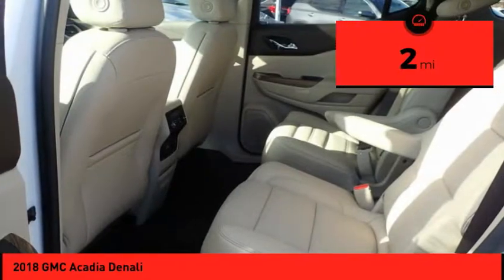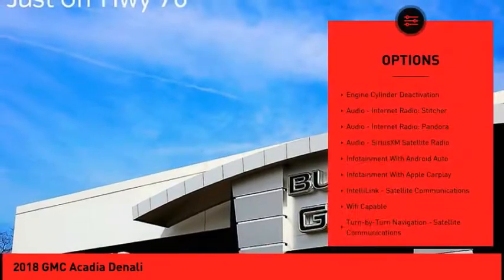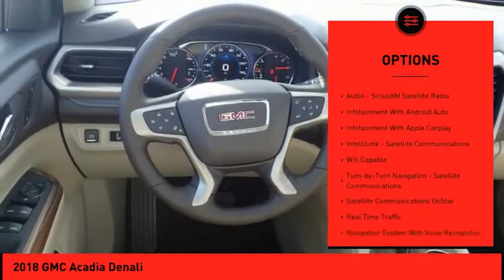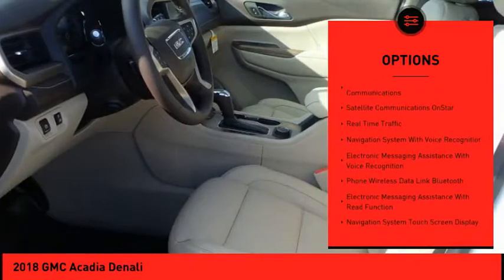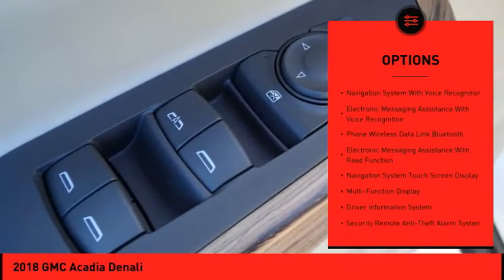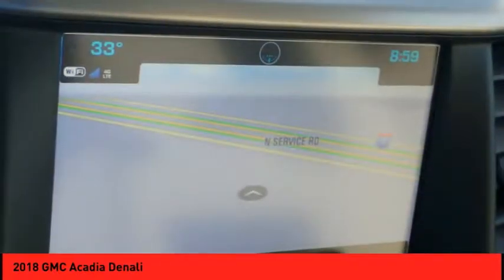This vehicle has less than 100 miles. Here are some of this vehicle's great options: autonomous braking, stability control, remote engine start, leather trim seats, traction control, power steering, cruise control, voice-activated navigation system, airbags front and center, and a trip computer.